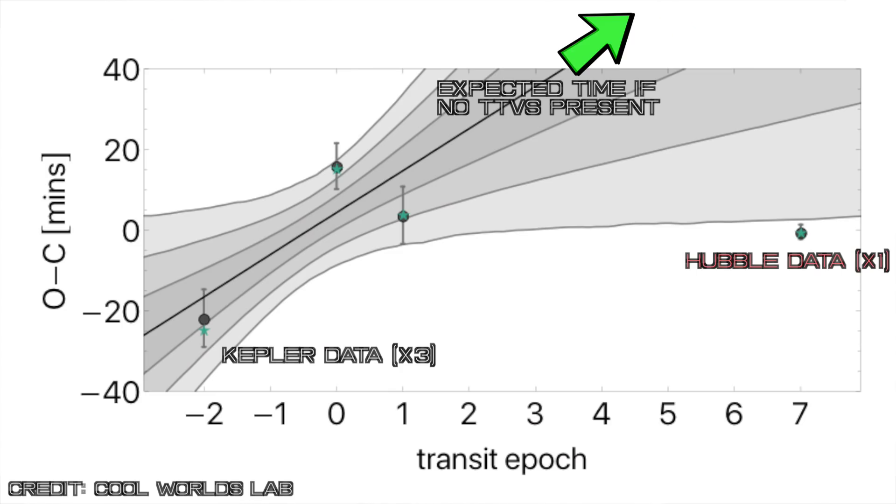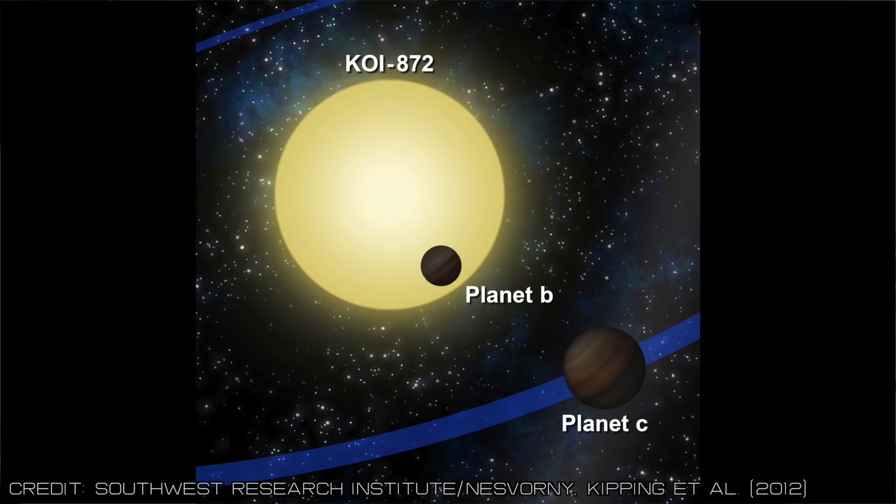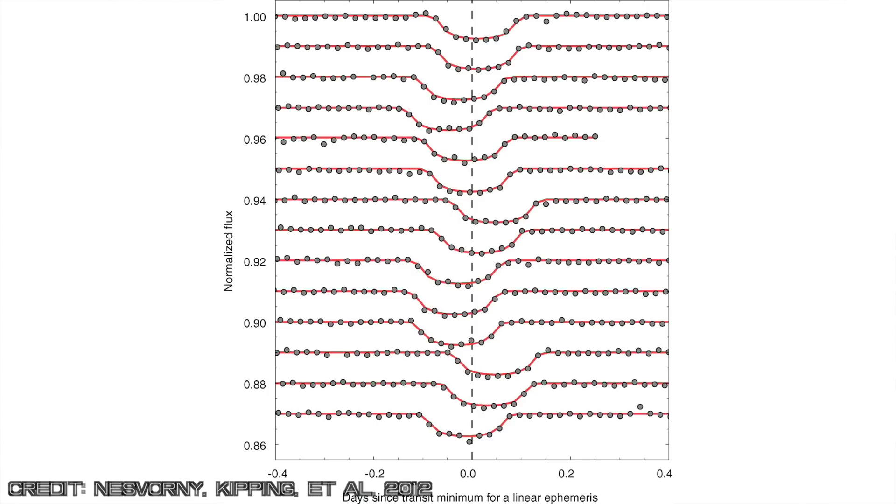The first anomaly we detected relates to the timing of the transit. Using the previous Kepler data — the three transits we had in hand — we were able to predict when we would expect the planet to transit if there was nothing else in the system. Despite that, the planet appears to transit in the Hubble data 75 minutes earlier than predicted. That's a sizable shift, implying there is something in the system wobbling that planet around. A Neptune-size moon would indeed fit the bill, but so too could another distant and previously undetected perturbing planet — we've seen planet-planet interactions cause those kind of timing effects in Kepler data many times before.